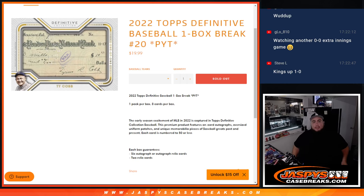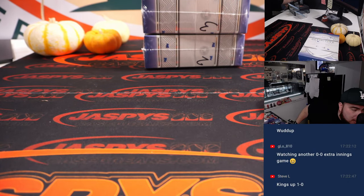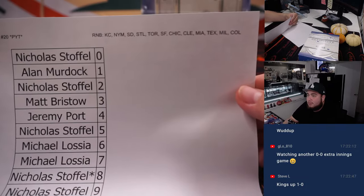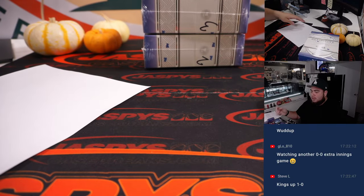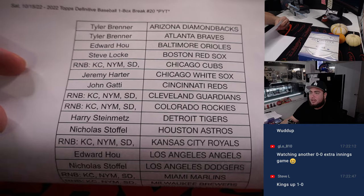What's up everybody, Jason here for Jazbee's CaseBreaks.com. We just sold out 2022 Topps Definitive Baseball — this is a one box break, Pikachu's number 20. One pack per box, eight cards per pack, six autographs or autograph relics with two relic cards. We had a random number block we needed to sell out for these teams, and everybody else did buy in straight up, so I appreciate it guys.